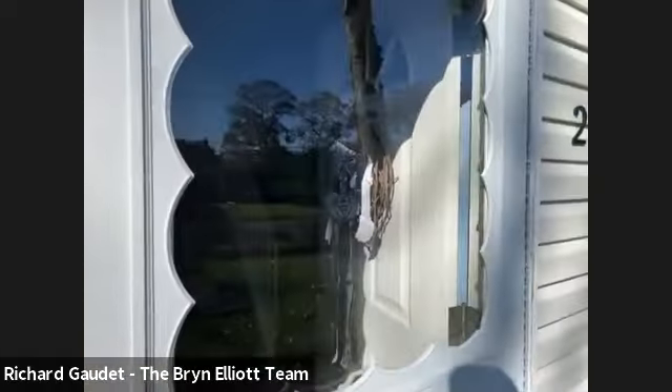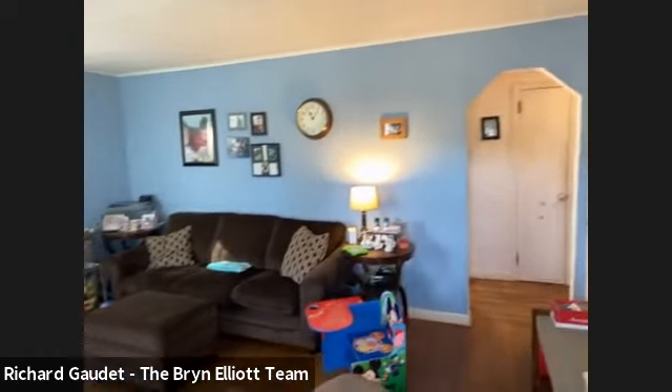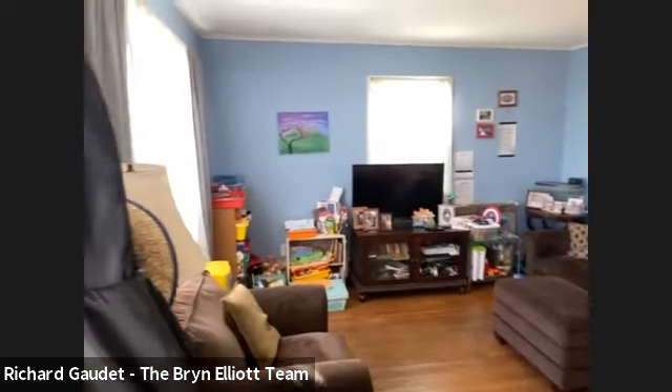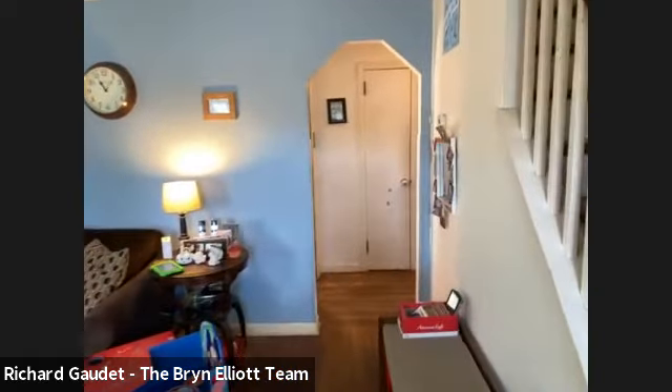As you enter, you walk into the living room, and you have the staircase to your right and hardwood floors. The home is about 1,200 square feet, almost exactly. It was built in 1953. There's a linen closet right ahead, and then to the left is the kitchen.